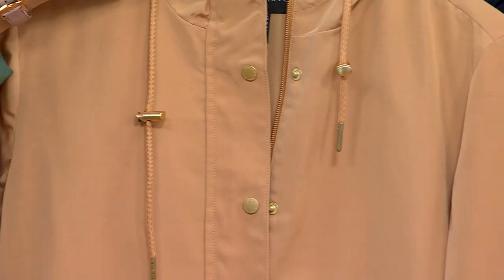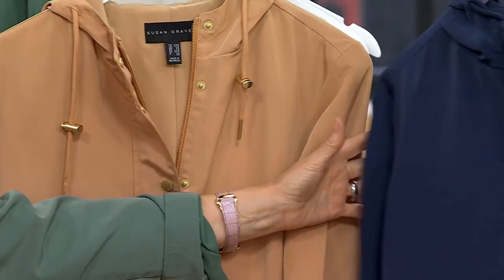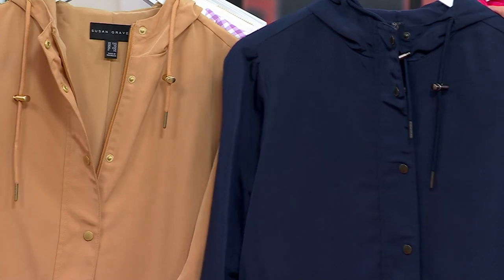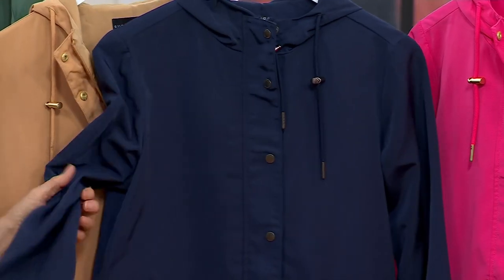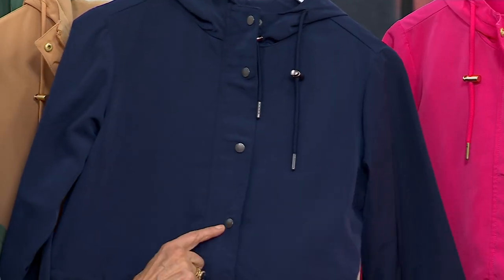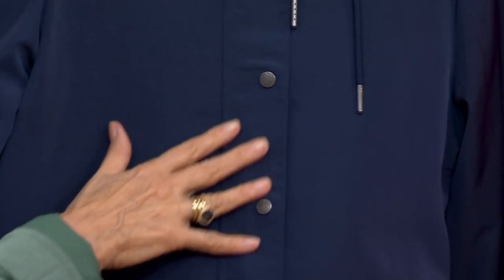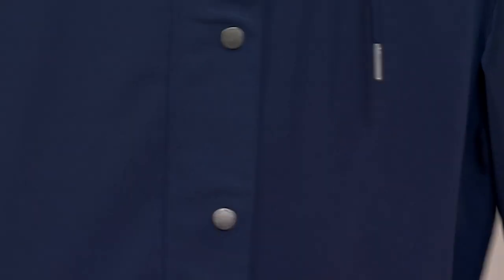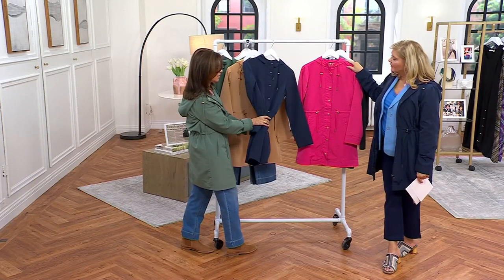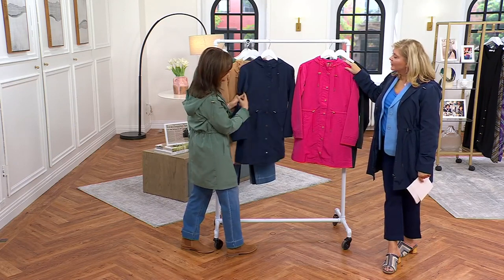Sage leaf and light tan both have gold tone hardware. Here's your navy blue, also very popular — that has darker, gunmetal hardware. We made it quiet so the hardware doesn't stick out on a dark ground. And you can see it almost looks like suede — it's a microfiber, really super soft.